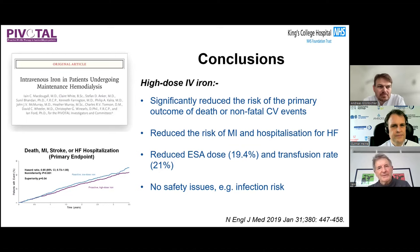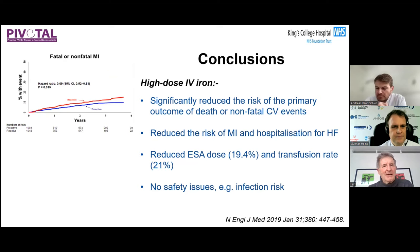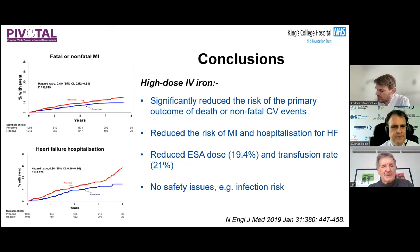We've learned a lot about intravenous iron. Gunnar made reference to the PIVOTAL study, published five years ago in January 2019. This study reassured many who previously thought intravenous iron was toxic and might increase oxidative stress or infection risk. The high-dose intravenous iron arm showed a significant reduction in the primary composite outcome of all-cause death and non-fatal cardiovascular events, a 31% reduction in myocardial infarction risk, and a 33% reduction in hospitalization for heart failure.